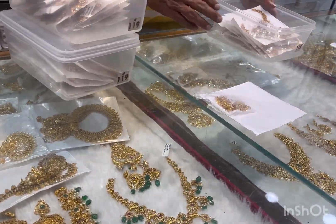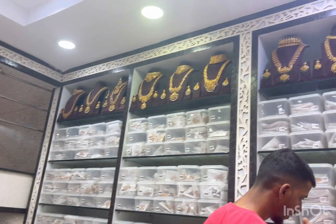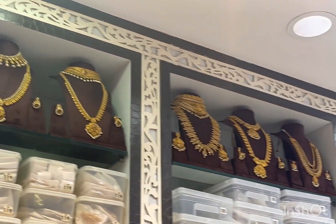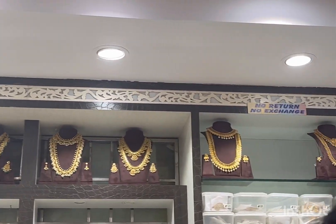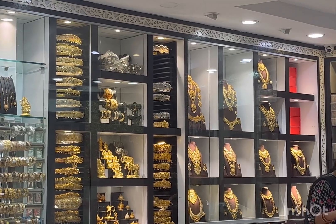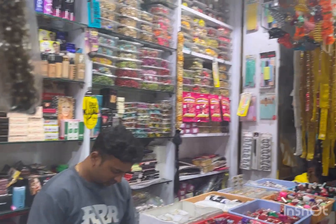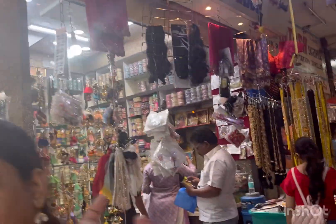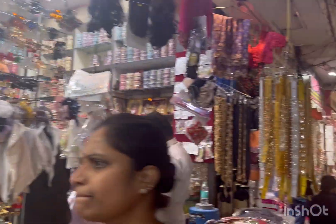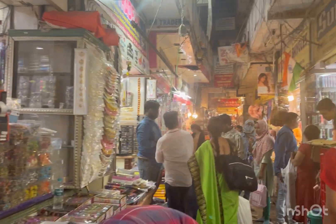Lastly, we visited Shri Krishna Pearls & Jewels, which has the latest Beads collection, Victorian, and CZ polish as well. So we are going to do a little shopping here. After shopping, I'll show you more in the next video. That's it for this video, guys - please subscribe to my channel, and thank you!